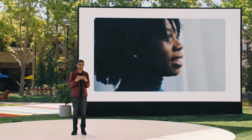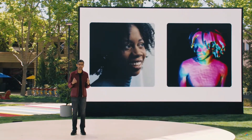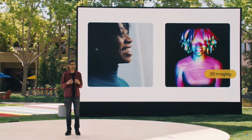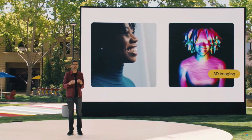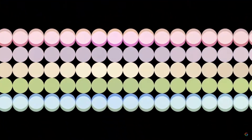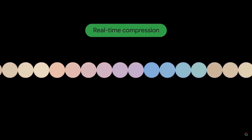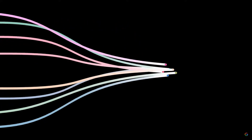Some key advances have made this experience possible. First, using high-resolution cameras and custom-built depth sensors, we capture your shape and appearance from multiple perspectives and then fuse them together to create an extremely detailed, real-time 3D model. The resulting data is huge — many gigabits per second. To send this 3D imagery over existing networks, we developed novel compression and streaming algorithms that reduce the data by a factor of more than 100.